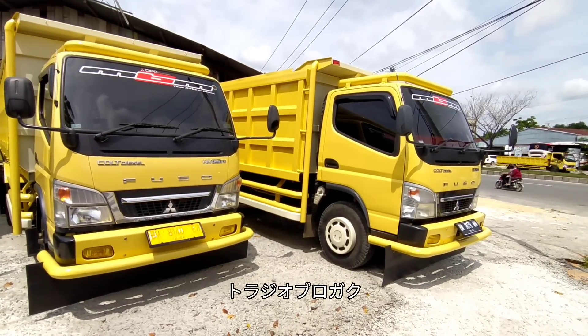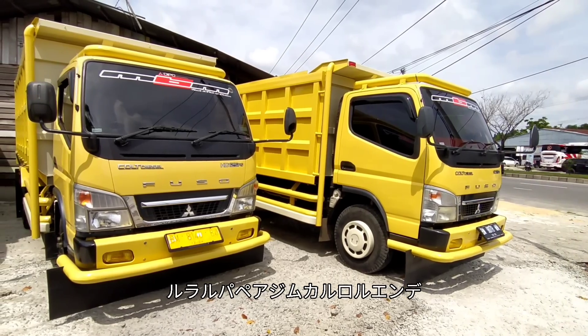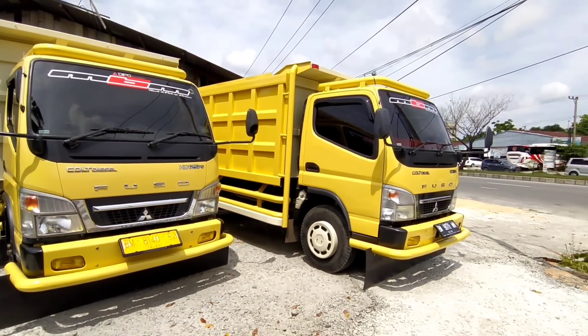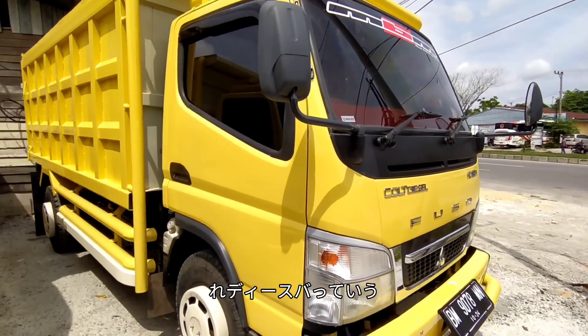Assalamualaikum warahmatullahi wabarakatuh. Kali ini kita review dealer top ya di Pekanbaru, MBM, khusus untuk truk. Unit yang ada di sini super semua, sudah ready, seperti ini tampilannya.